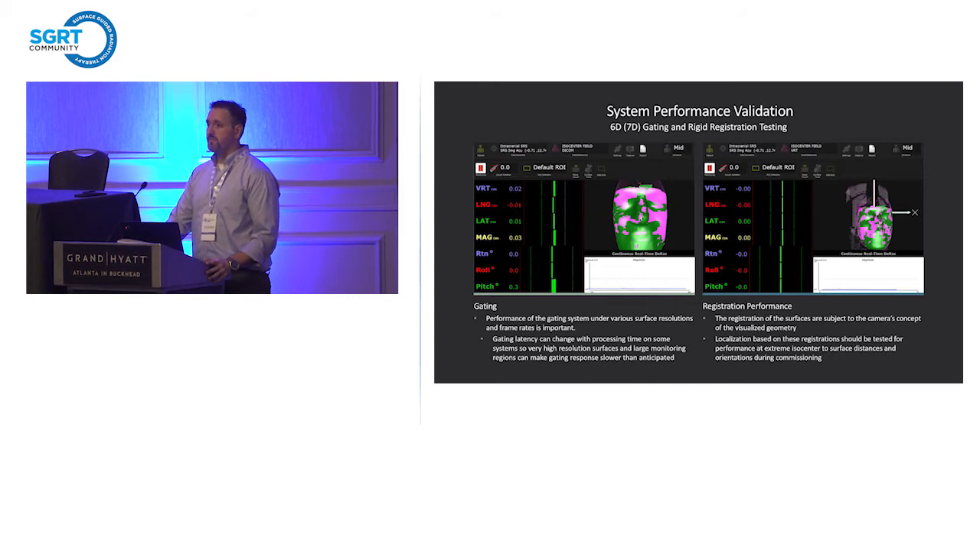For system performance and integration with the machine — things like gating — AlignRT does 6D slash pseudo-7D gating with a time parameter. It's a very nice setup, but you need to commission it and have a QA program that checks it. Understanding surface resolution, size of ROI, and all those things go into processing time, which goes into your latency measures. If you're gating on SRS or SBRT using high-resolution surfaces, make sure you're not using ROIs that are inappropriately sized so that gating latency goes too high and becomes unacceptable.